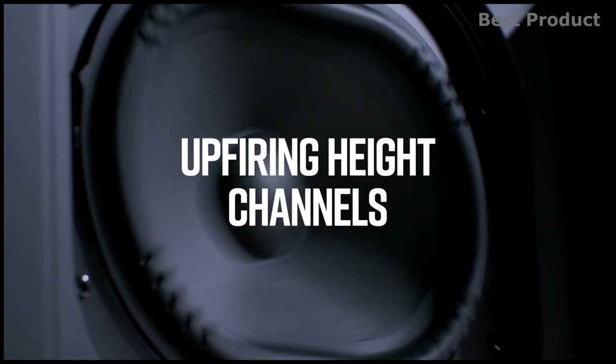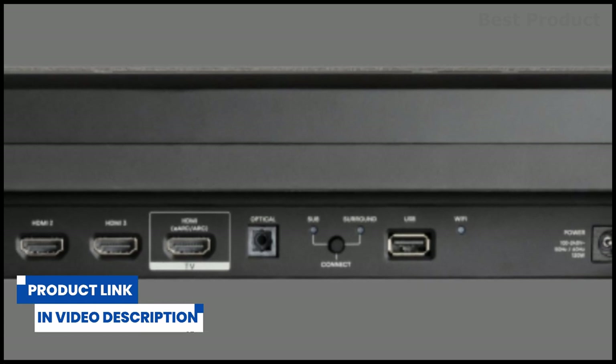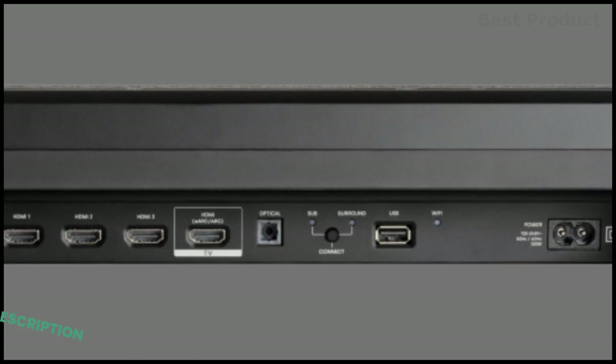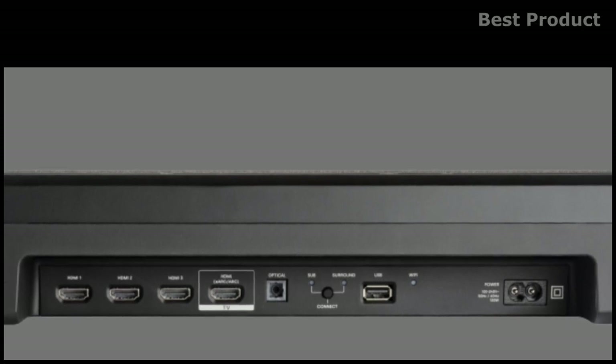Looking at the connection possibilities, you get three 4K HDMI inputs, one HDMI eARC output for connecting your smart TV and other devices, and one optical port for Blu-ray players. In addition, you can connect a multitude of devices using Bluetooth, USB, or the internet.